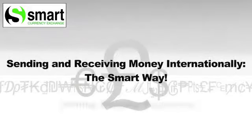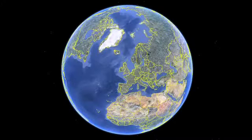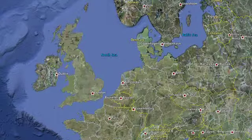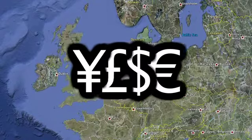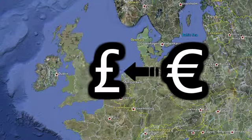Hi, I'm Charles from Smart Currency, the International Payment Specialist. Smart Currency serves clients by helping them through the international payment process. This involves exchanging one currency for another, for example, pounds sterling to euros or vice versa.